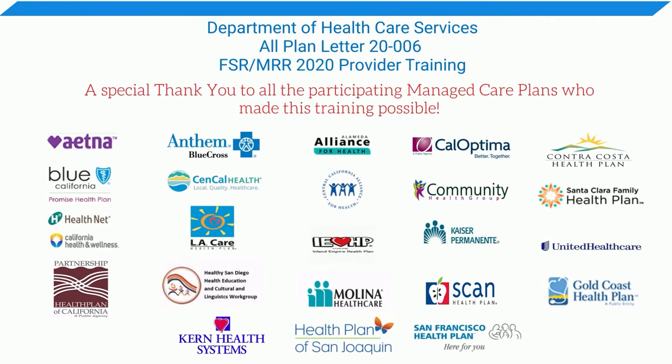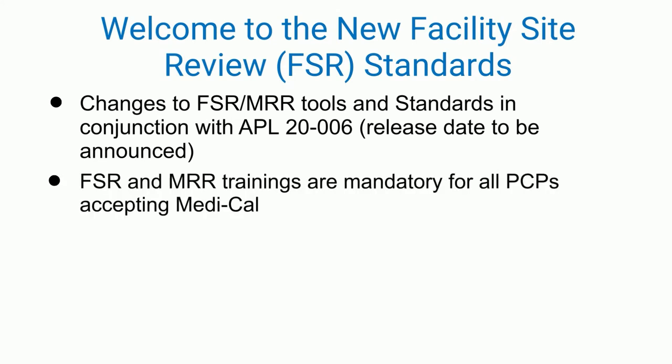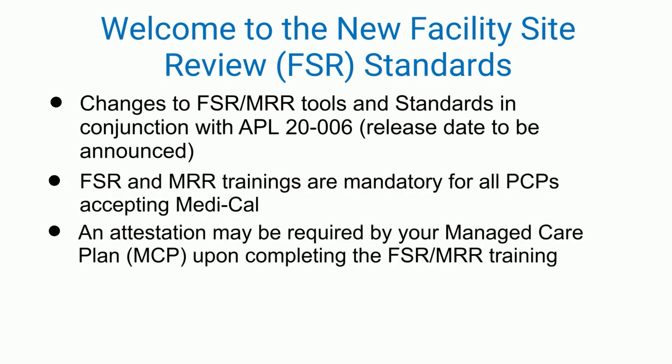Welcome to the Department of Health Care Services training for the new facility site and medical record review tools and standards. These updates are to be released following the end of the public health emergency. This training has been a collaborative effort throughout all the Medi-Cal managed care plans in California. A special thank you to all the participating plans. The new standards discussed in this video are replacing the currently used guidelines from 2012 and is governed by the All Plan Letter, or APL 20-006.